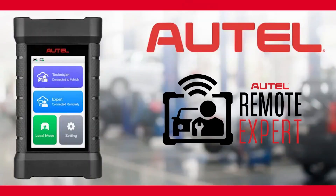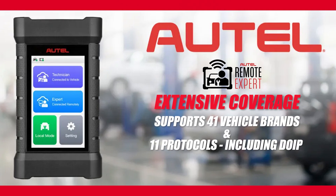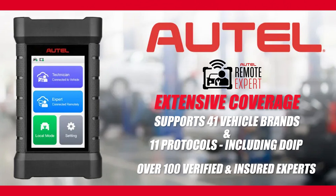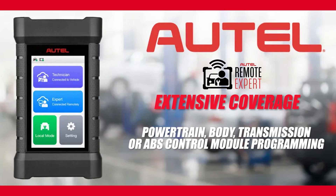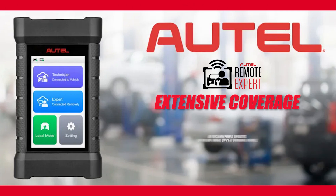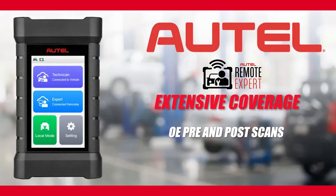Autel's Remote Expert service offers extensive coverage, supporting 41 vehicle brands and 11 protocols, including DOIP, with over 100 experienced, verified, and insured experts. Services include Remote Diagnostics, Powertrain, Body, Transmission, or ABS Control Module Programming, OE recommended updates to fix software or performance issues, OE pre- and post-scans, OE procedures on brand new vehicles, and ADAS calibrations.